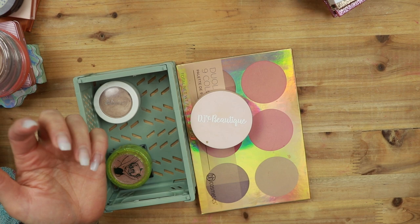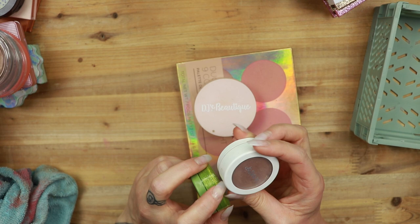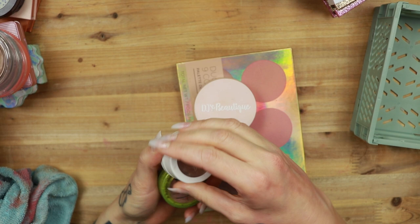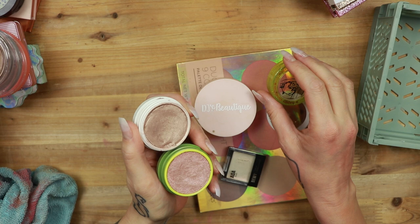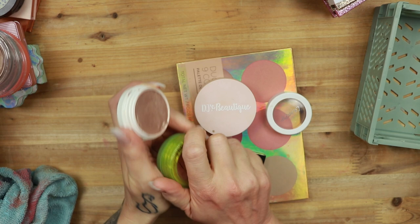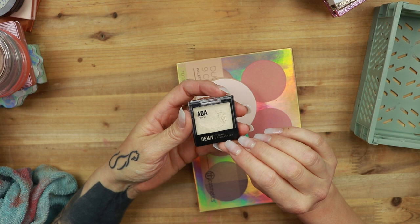Let's go to my cream highlighters. These two from Colourpop are staying. This is the shade Wisp — I'm going to pan this, this is my favorite shade, it's just so stunning. This is a little bit of a yellower one. And then I have the shade Happy Thoughts, which is more almost rose gold. Both look stunning on me and I prefer a highlighter that is a hint — I don't like an icy highlighter. Let's just say that. So both are staying.